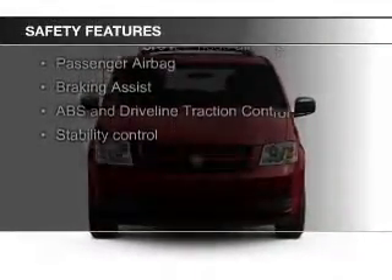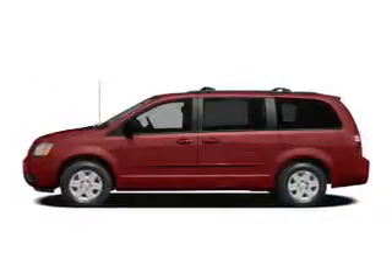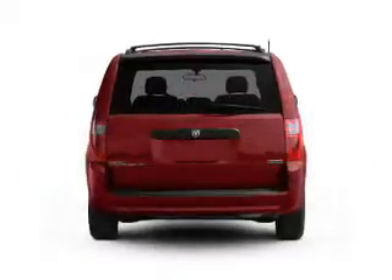Safety was made a priority with second and third row head airbags, brake assist, traction control, stability control, a passenger airbag, and a low tire pressure warning.